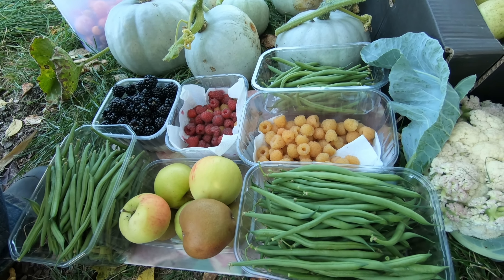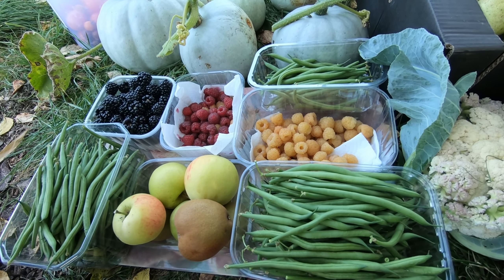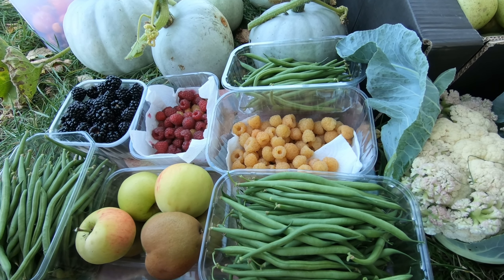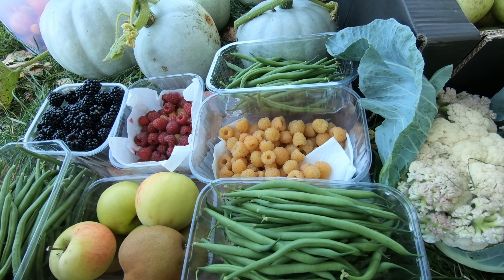Our Safari beans — very productive. Three punnets, and there's still lots to come if they manage to carry on producing. There are some small ones, but I've picked them quite small anyway because they were really nice the last lot.